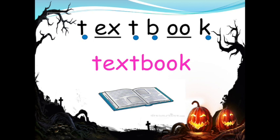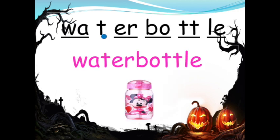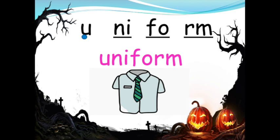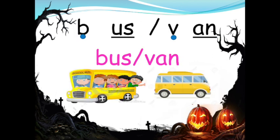T-X-T B-U-K, textbook. C-A-R-S, chairs. Water B-O-T-L, water bottle. Table. U-N-I-F-O-R-M, uniform. I-D K-R-T, ID card. B-U-S V-A-N, bus, van.